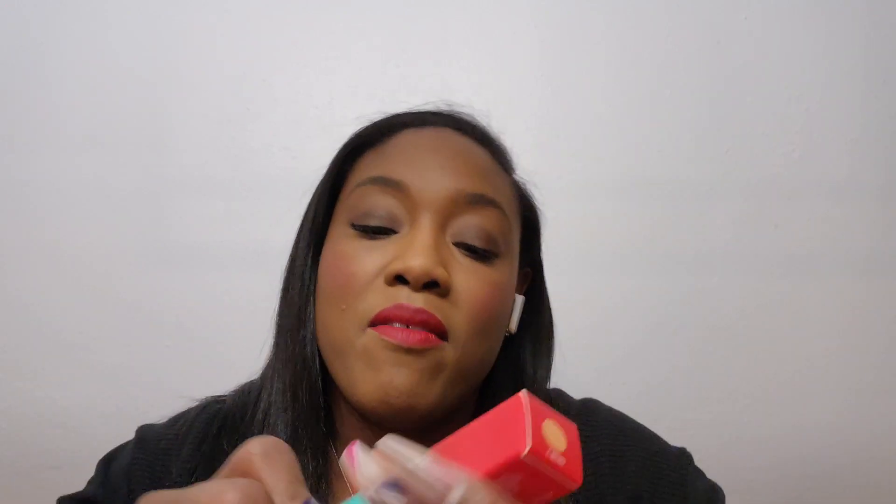Up next, we have the eye prep — eye prime — eye primer. Now, Juvia's Place also does not miss with their packaging. The packaging is regal and elegant — it's giving royalty. So, I got this in color two. I don't use a lot of eye primer because I don't do a lot of colorful looks, and the colorful looks that I do wear, the shadows I use have no pigment issues, so they show up.